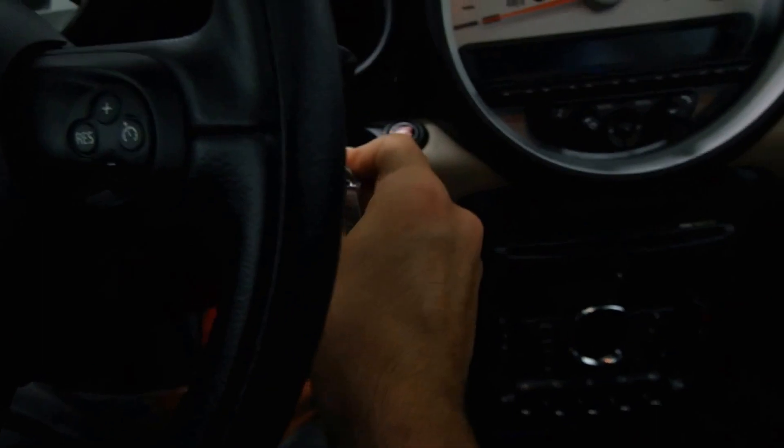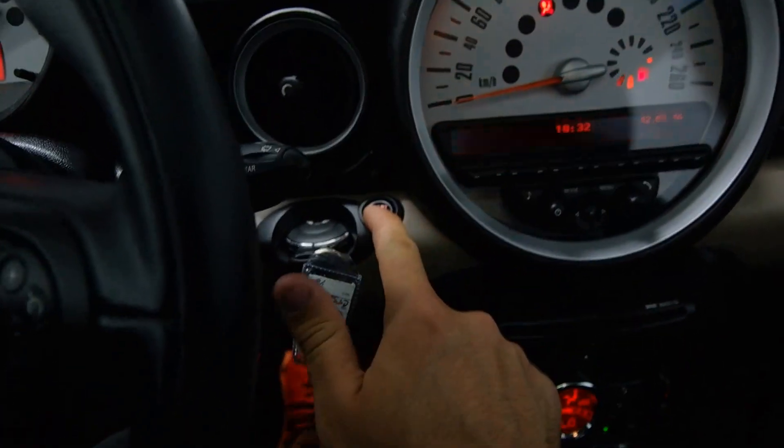Partial leather interior. Sliding seats. Leather wrapped steering wheel. Push start ignition.